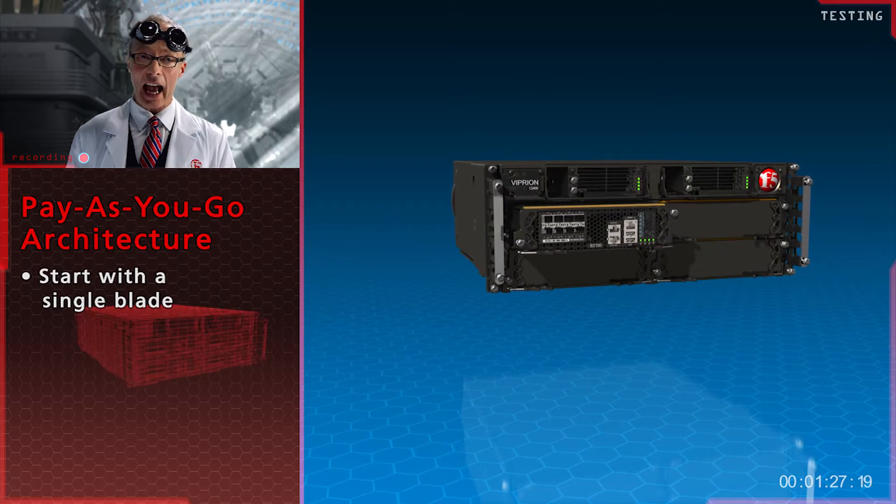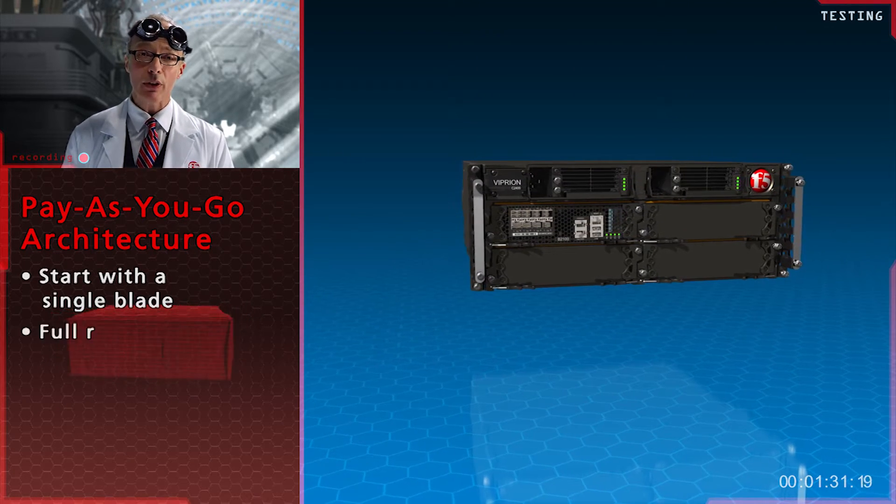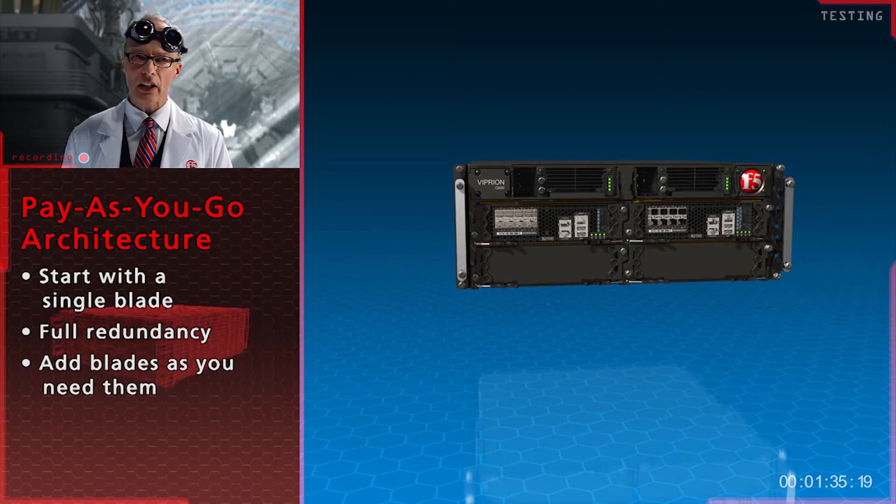Unlike other chassis systems, adding a blade to the Viprion requires no configuration changes and everything is fully redundant. If you need more capacity, just add another blade.